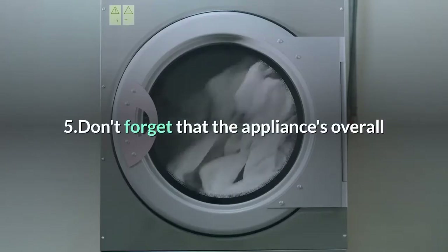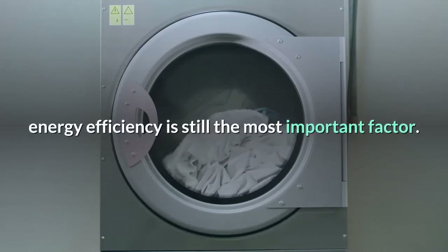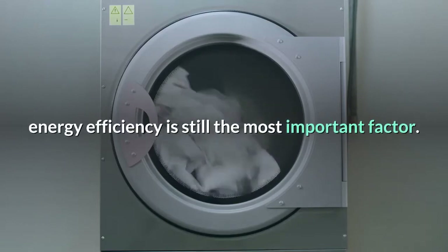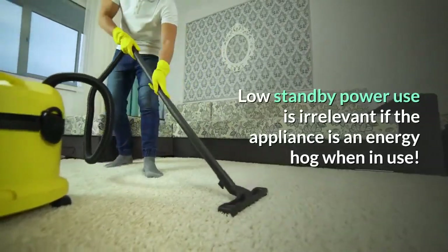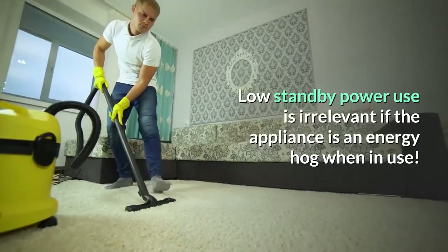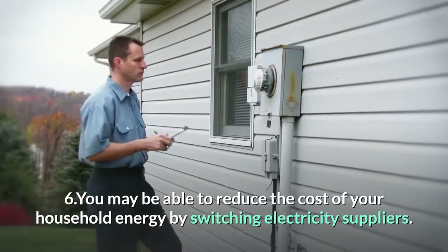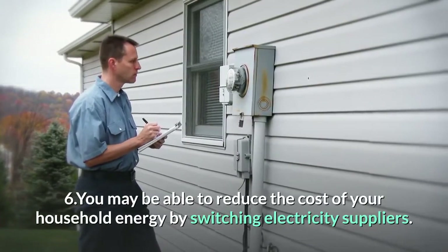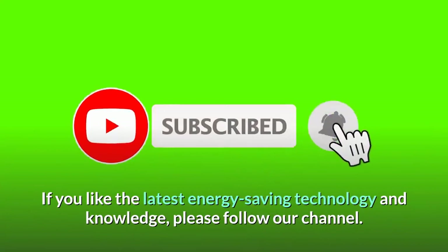Four: when choosing an appliance that will always be on, such as a fridge, look for one that combines the lowest running cost and best performance. Five: don't forget that the appliance's overall energy efficiency is still the most important factor — low standby power use is irrelevant if the appliance is an energy hog when in use. That can help you reduce the cost of your household energy by switching electricity suppliers. If you like the latest energy saving technology and knowledge, please follow our channel.